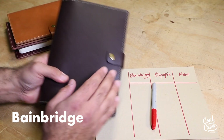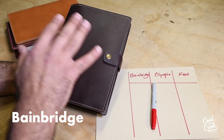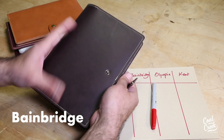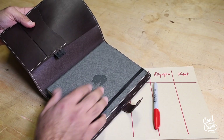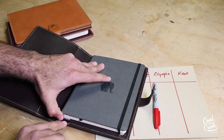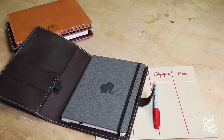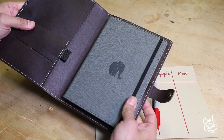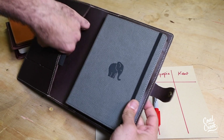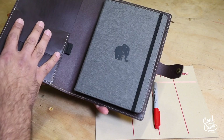Bainbridge is our original first design that we started the notebook covers with. It comes with a snap closure. When you open your notebook, it goes on the right hand side with the back cover into the pocket, and then the front cover has to stay out. This cover is not designed for the front cover to be tucked into the left side pocket — it has to stay out.